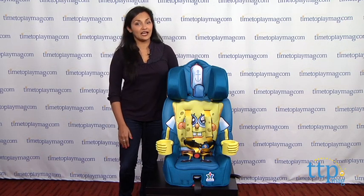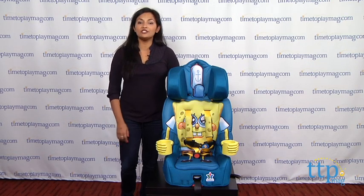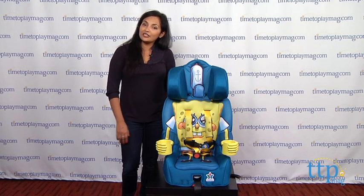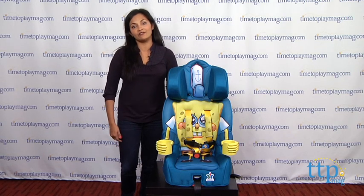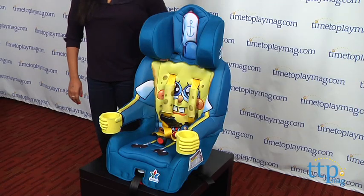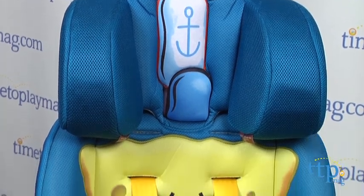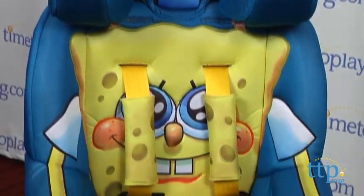Hi everyone, this is Maria with TimeToPlayMag.com. That Spongebob fan of yours is going to be over the moon with this Spongebob Squarepants Booster Seat from Kid Embrace. This is a standard car seat and booster that will accommodate your infant at least 22 pounds in the five-point harness, but it's ideally for children four to eight years old.